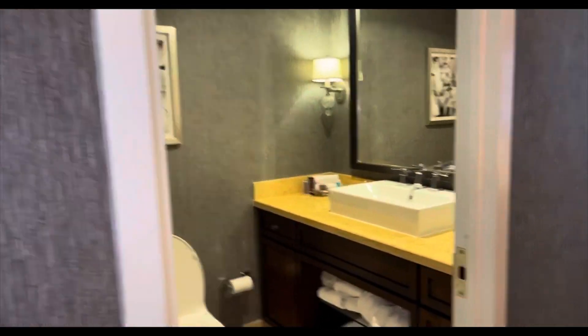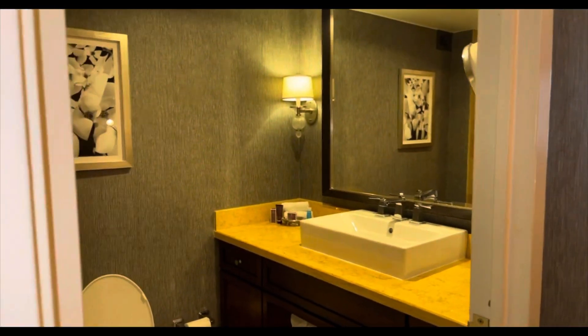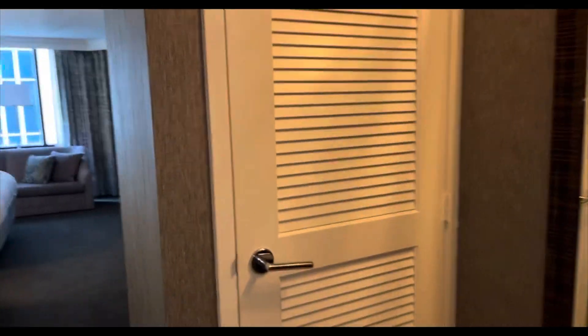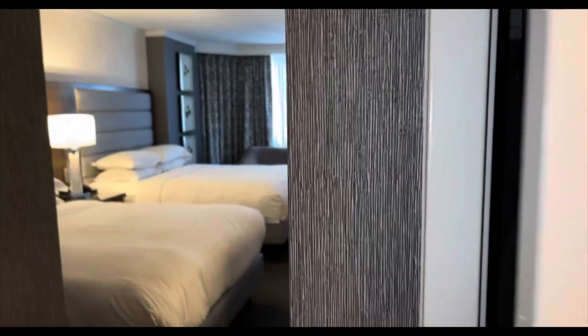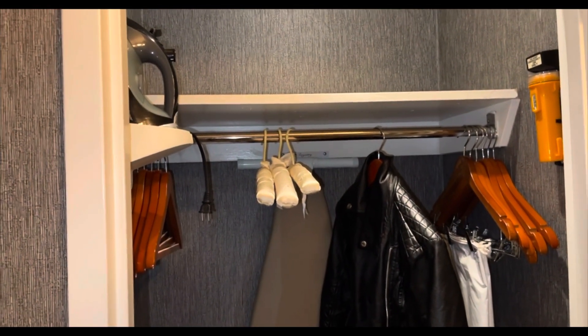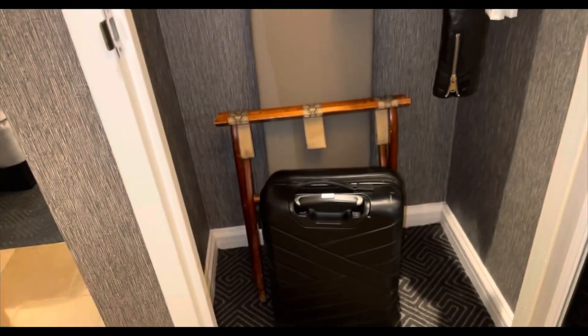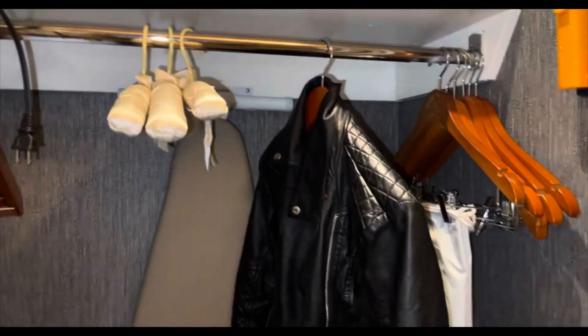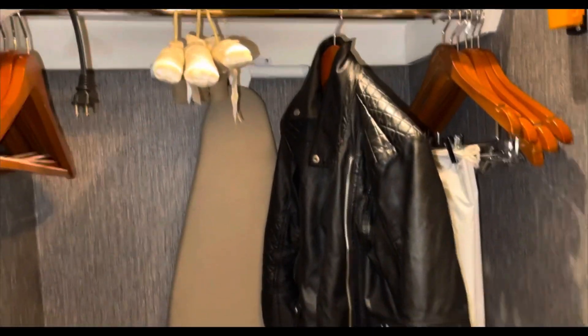So straight when you walk in, the first thing you see is the bathroom on the left. Turn to your right and you see a beautiful mirror, directly opposite the bathroom. In here there's like a storage area — a storage slash cupboard. I just put my jacket there. You've got luggage in the storage, an ironing board, and the iron itself.